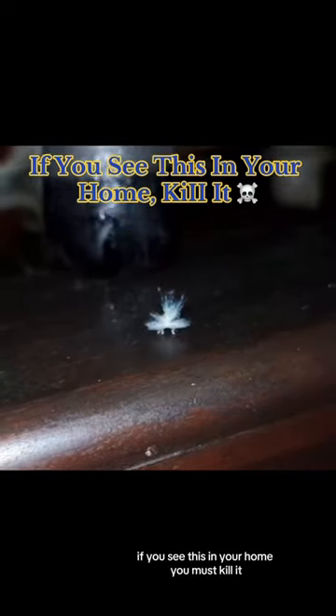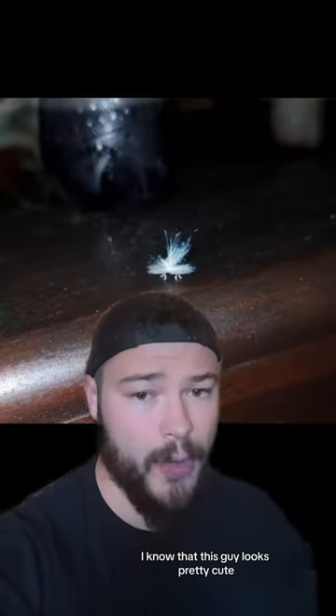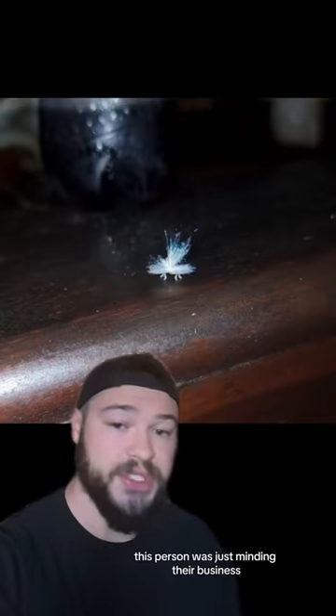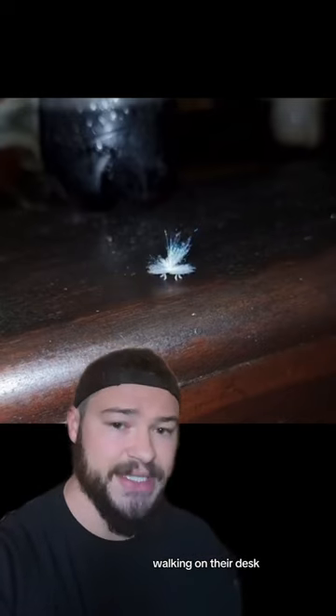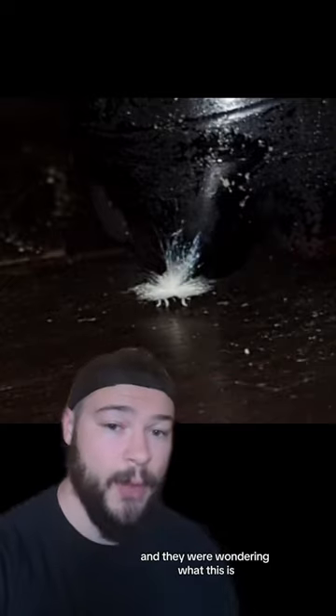If you see this in your home, you must kill it. Oh man! Alright guys, I know that this guy looks pretty cute, but these guys in large numbers can be pretty annoying. In this video, this person was just minding their business when they noticed something that kind of looked like a piece of dust walking on their desk. So they recorded it, discovering that it was in fact alive, and they were wondering what this is.